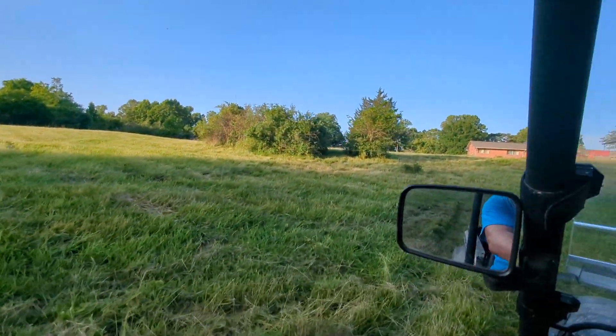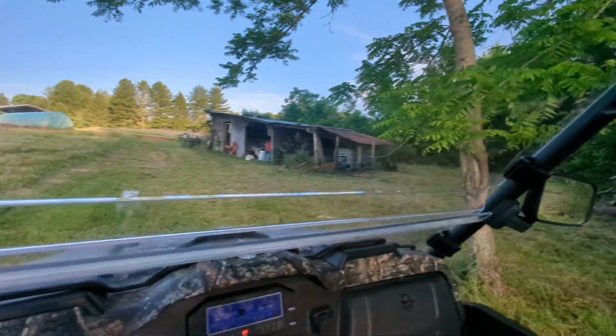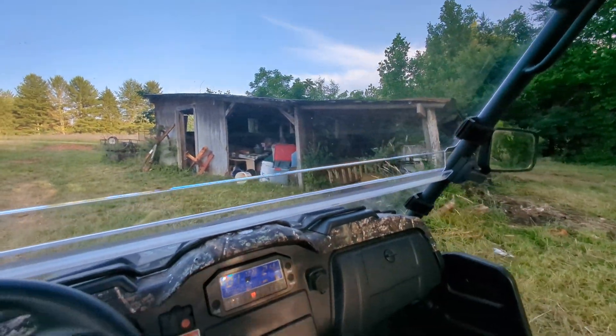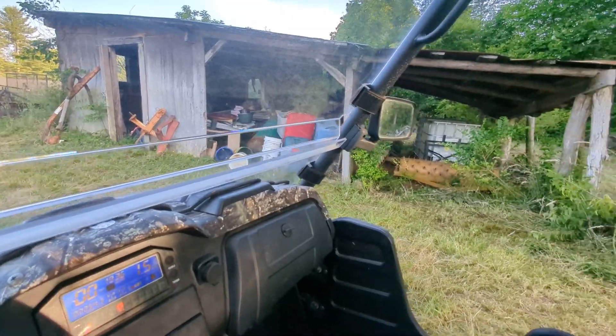Right there's my blueberry bushes — there's a bunch of blueberries. And here's an old building that Simp used to park his tractor in. It's about to fall down. I pile junk up in it till I get a load and then I take it over to the landfill and get rid of it.